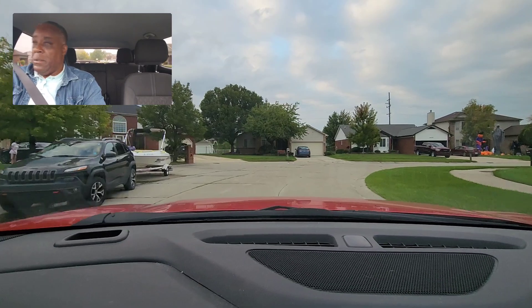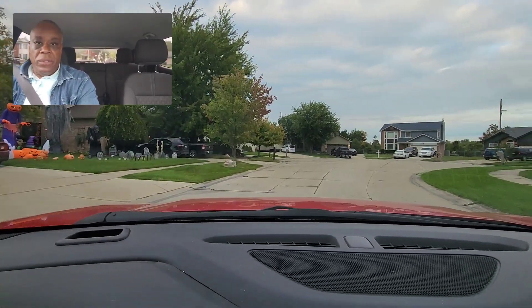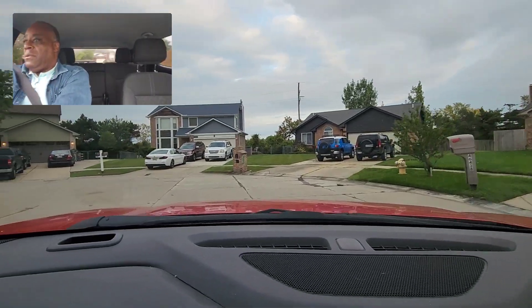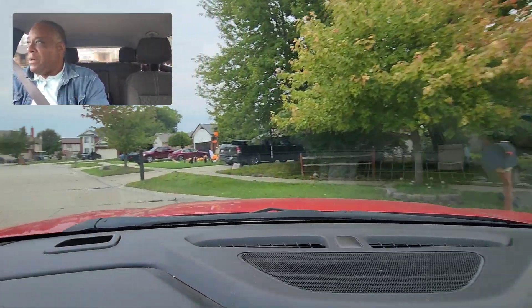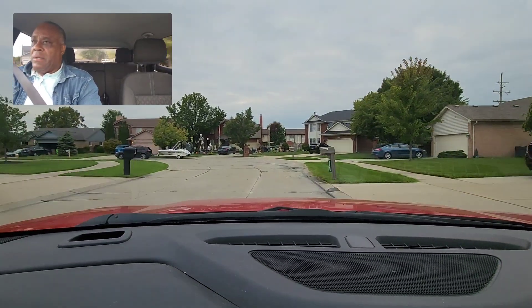I'm looking through here and going in, looking around the curve — you should see me looking through. Going in real easy. And I'm looking. Great steering. And I turn out hand over hand, going around to the left.